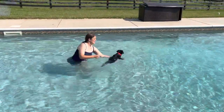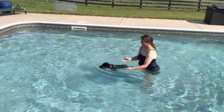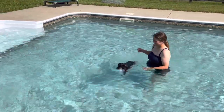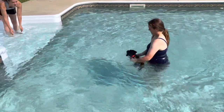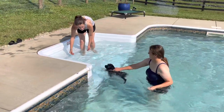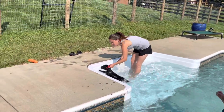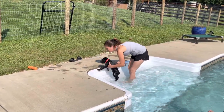So we start these puppies very early. He's seven weeks old, and we got a helper down here. We're gonna try to teach him to find the steps, so if any time he ever has an accident and gets in the swimming pool, he understands the process of swimming around until he finds the steps.